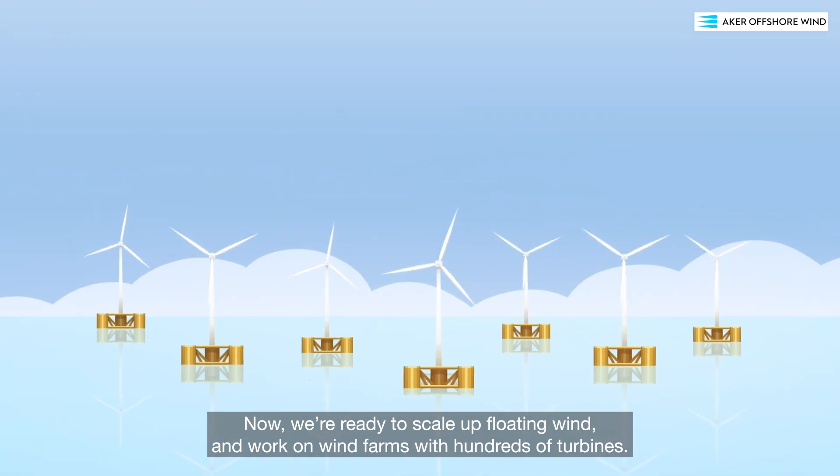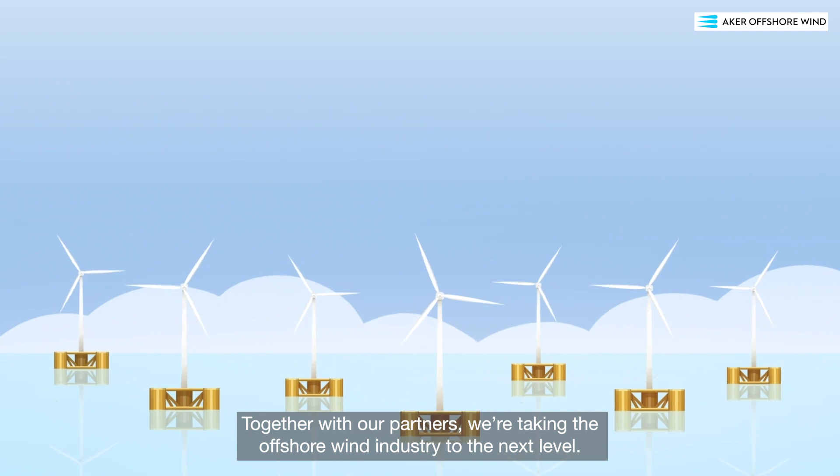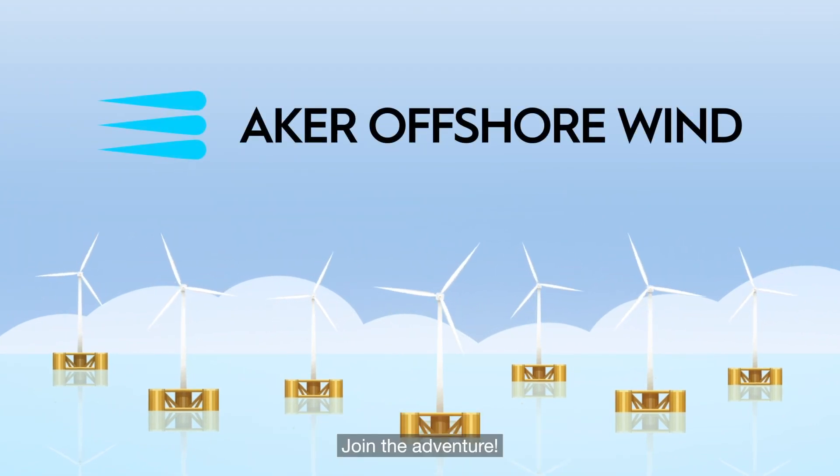Our ambition is to leave the smallest environmental footprint. Now we're ready to scale up floating wind and work on wind farms with hundreds of turbines. Together with our partners, we're taking the offshore wind industry to the next level. Join the adventure!